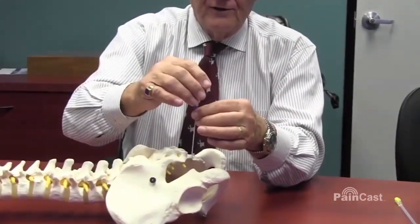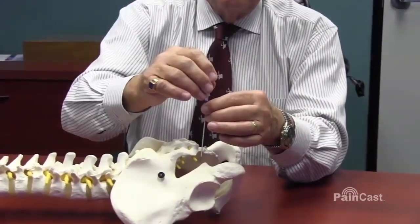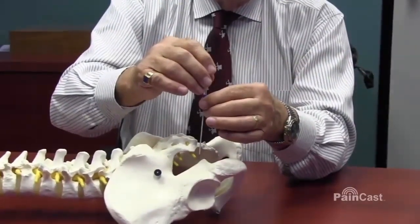I like the 10 mm active tip, but for some things we use 15 mm; here the 10 mm is fine. I come down with the curved radiofrequency needle and steer the needle by the curved tip, advance it cephalad, stimulate, find the nerve, and then we pulse it.